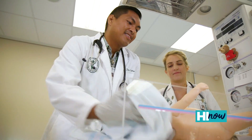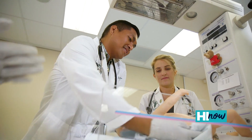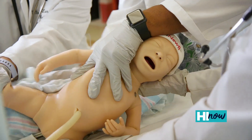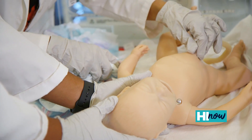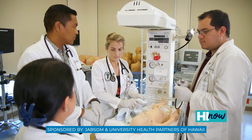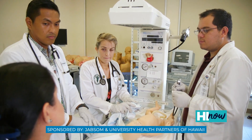Graduate medical education refers to anything that happens after medical school. For example, when you are a fourth year medical student, that's when they decide what specialty they want to go into — be it pediatrics, family medicine, or surgery. They then apply for a residency program in their core specialty: internal medicine, peds, family medicine, surgery. And then if they want to further sub-specialize, they'll apply for a fellowship.